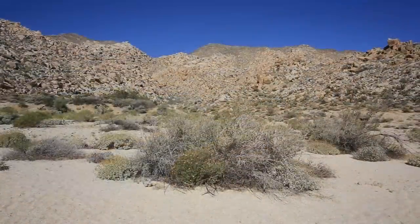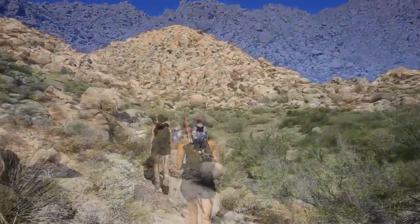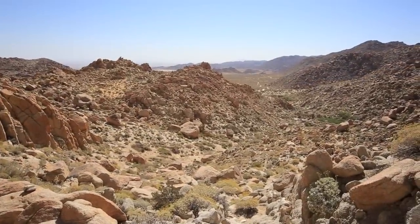The trailhead is accessed by a 9-mile dirt road which should not be attempted without a 4-wheel drive car. Everything is unmarked as well, so make sure you take someone who has been there or download a GPS guide.